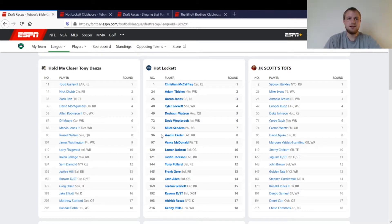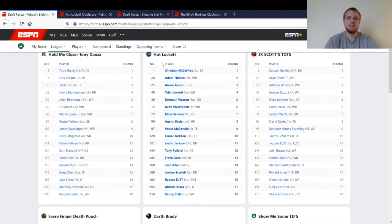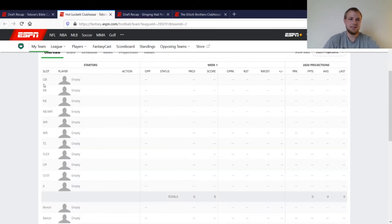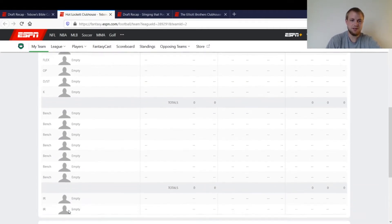The first league is called Tim Tebow's Bible Camp League. This is a league that's been around since my college days, so we've been doing this a while. It's a 12-team league. The format is a super flex league — essentially two quarterbacks. You start two running backs, two wide receivers, a running back or wide receiver flex spot, along with all the additionals. We also have seven bench spots and two IR spots.